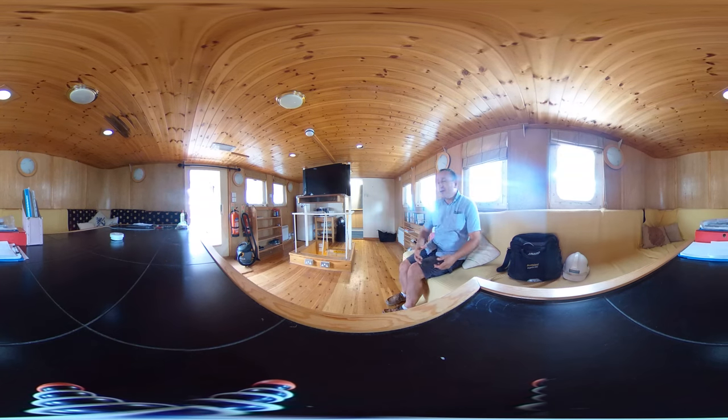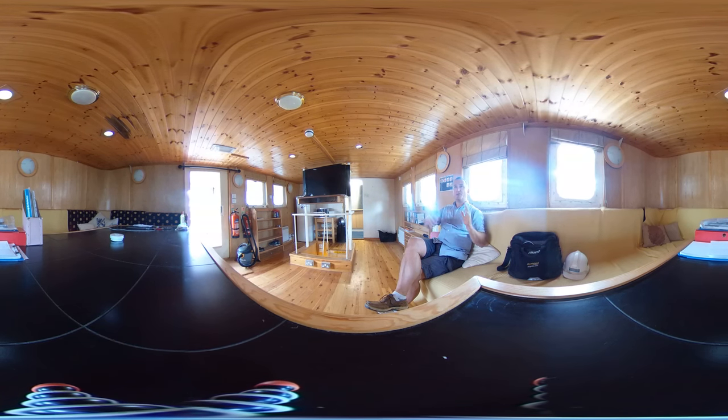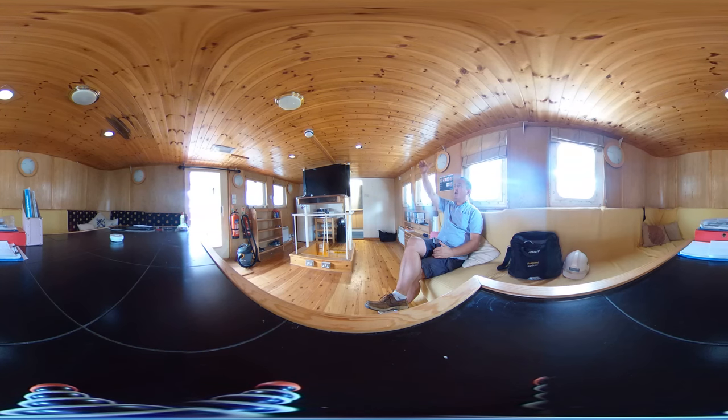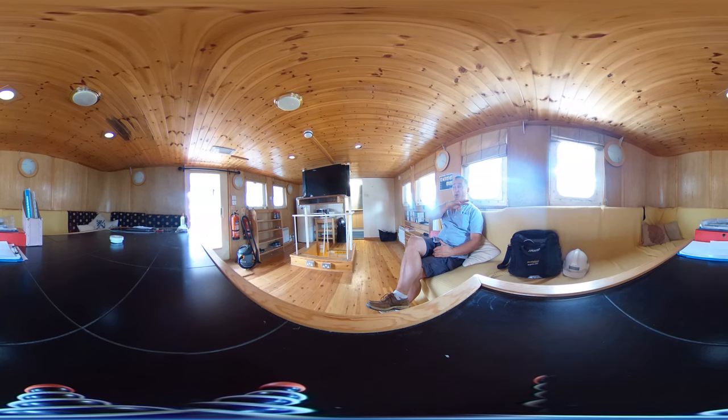I'm going to sit here because it's nice and comfy. You've got a working great big ceiling table here, U-shaped seating all the way around the forward bulkhead and the port and starboard sides. As you can see we've got nice wood headlining, nice wood decking and wood around the bulkhead as well.